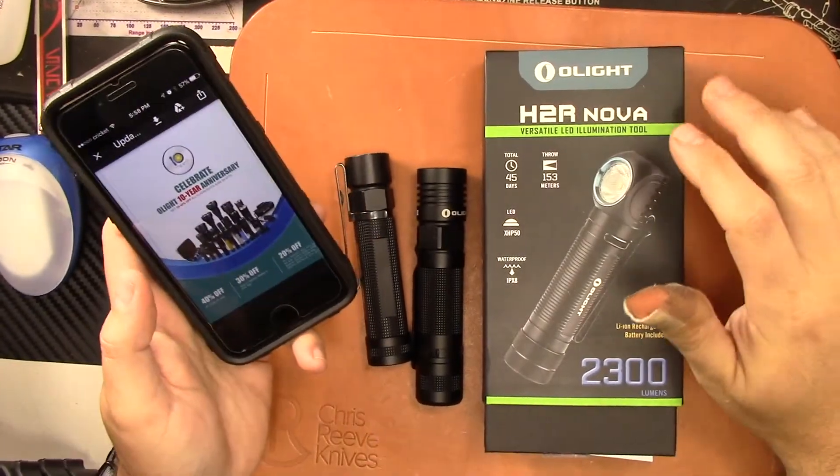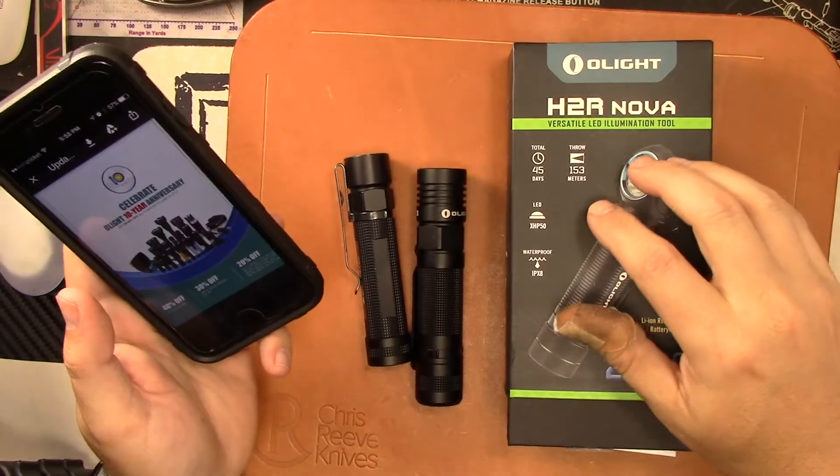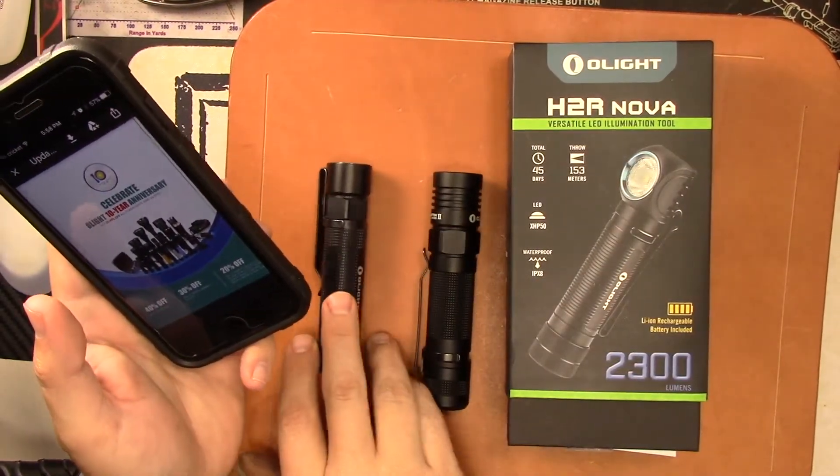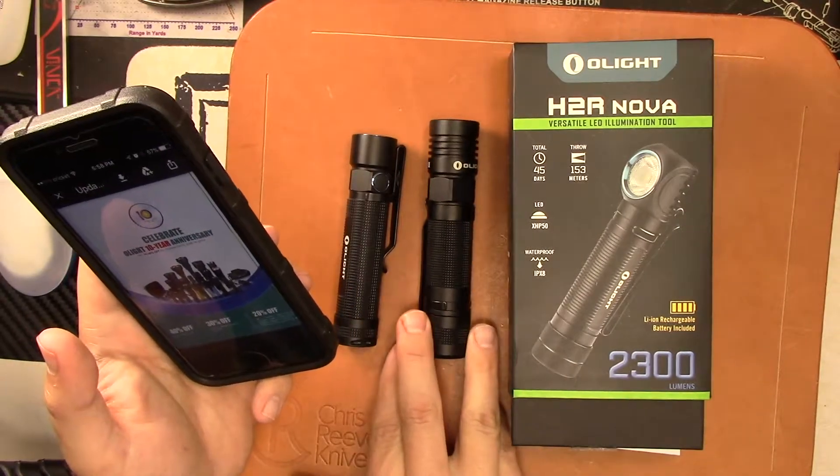Hey guys, what's up? Making a quick video — this is just kind of a heads-up PSA letting you know that Olight is going to have a big 10-year anniversary sale starting the 24th of June through the 27th.